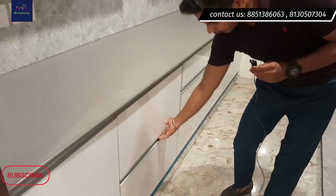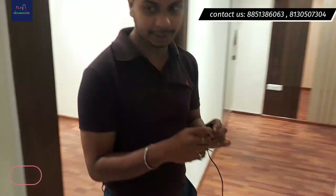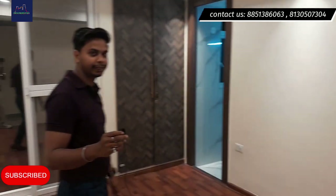With this we are moving to the second room. This is your second room — it also gets an attached washroom.